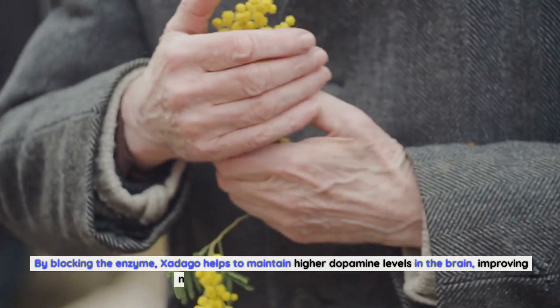Additionally, Zadigo's unique mechanism of action may help to mitigate the development of levodopa-related complications, such as motor fluctuations and dyskinesias. By maintaining more stable dopamine levels in the brain, Zadigo can potentially delay the onset of these complications and reduce their severity when they do occur.